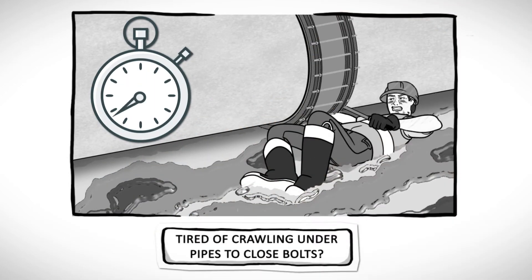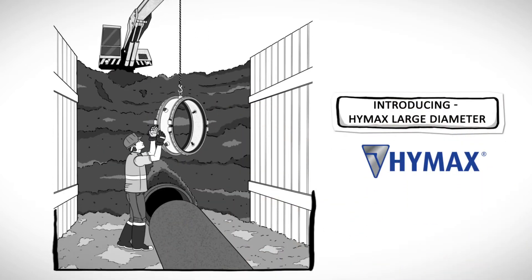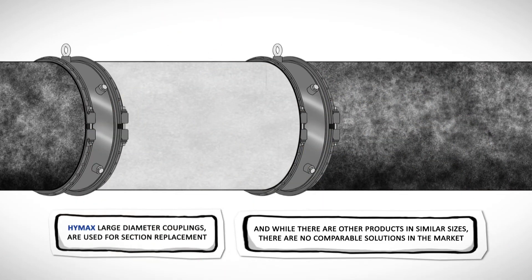Tired of crawling under pipes to close bolts? Introducing HiMax Large Diameter. HiMax Large Diameter couplings are used for section replacement. And while there are other products in similar sizes, there are no comparable solutions in the market.